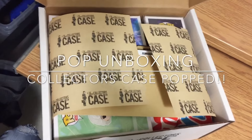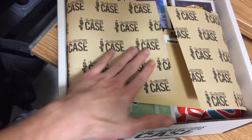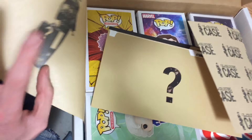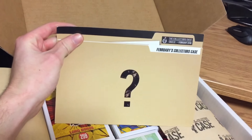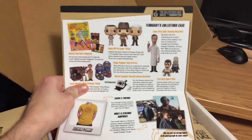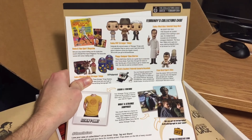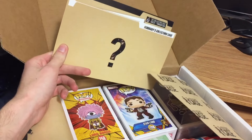All right, so I got it open. This is what it looks like - got this nice little decorative collector's case. There's paper right here that goes around it, hides everything, keeps it all nice and protected. You open it up and get this little question thing - just some information about the February collector's case, February 2018. This is the pop version.